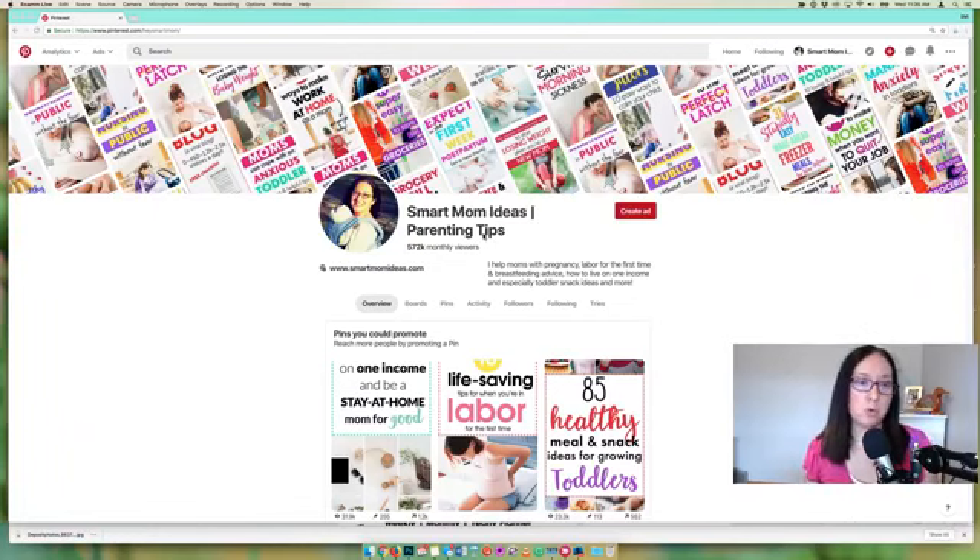You can leave your title as-is if you have a long title. My Smart Mom Ideas title previously had the blog name plus frugal living ideas, parenting tips, organization tips for stay-at-home moms — something broad like that. That's fine, but with Pinterest's new strategy, they are really focusing on profiles that are niched down. That's not to say you can't have a lifestyle blog — Smart Mom Ideas is a lifestyle blog with multiple topics — but my overall theme is parenting tips for moms. Find that umbrella theme and use it for your title.